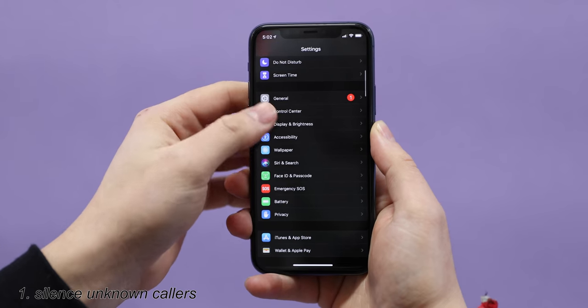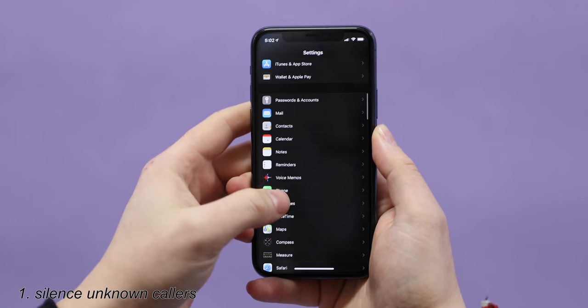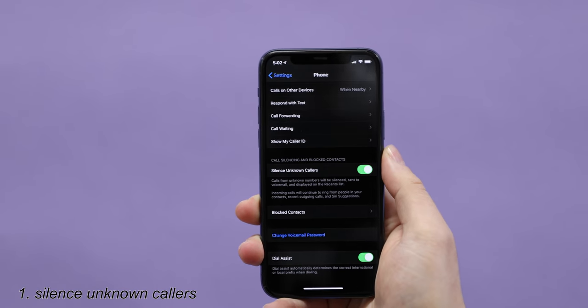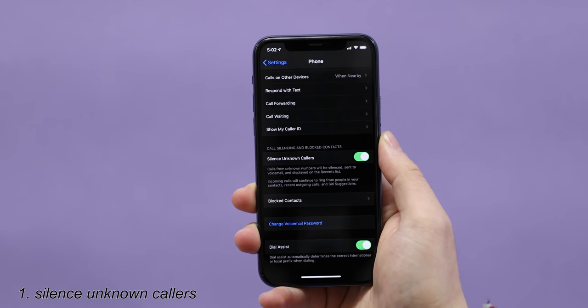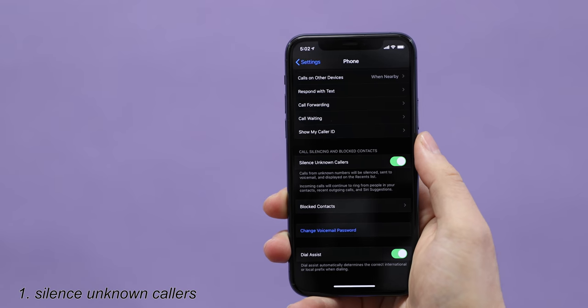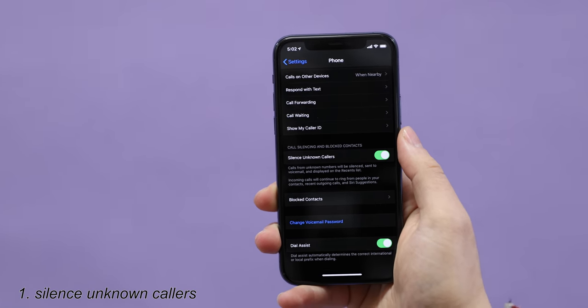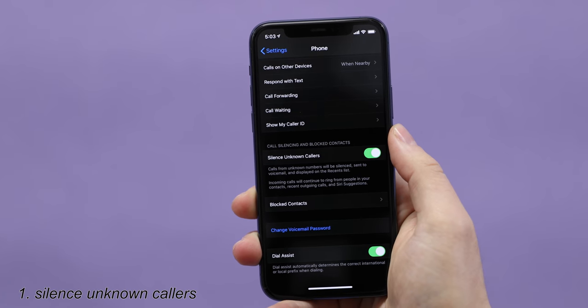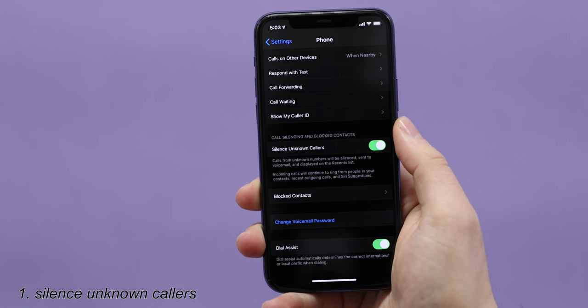You scroll down and find Phone. And then on the bottom there's a setting called Silence Unknown Callers. What it does is any number that's not in your contacts, your phone won't even ring — it'll just silence them, basically send them to voicemail, and then show up in your missed calls list. This is great if you get a lot of spam calls, robo callers, or just calls from people you don't know.